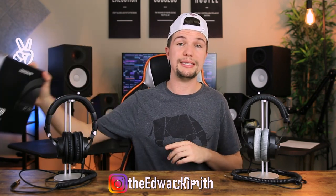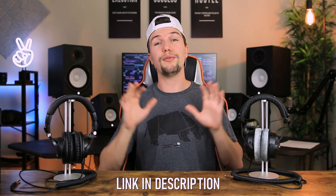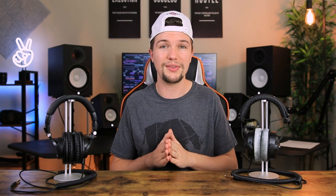Don't forget to follow me on Instagram to enter the giveaway and win a pair of Beyerdynamic DT770 Pros. Links for both headphones are in the description. Thank you guys so much for watching — if you enjoyed it please give it a thumbs up, and if you loved it subscribe down below. I'll see you in the next video.